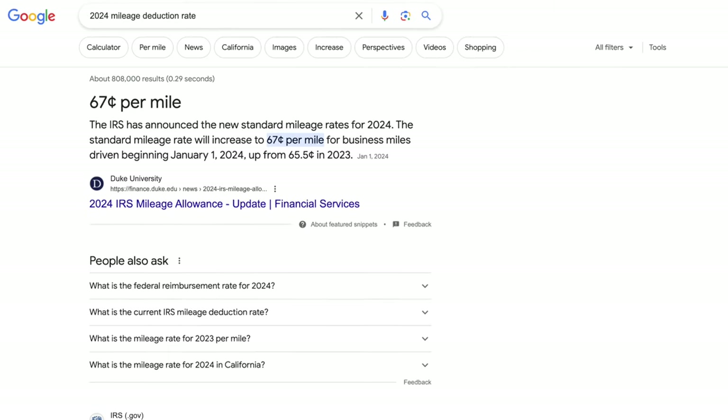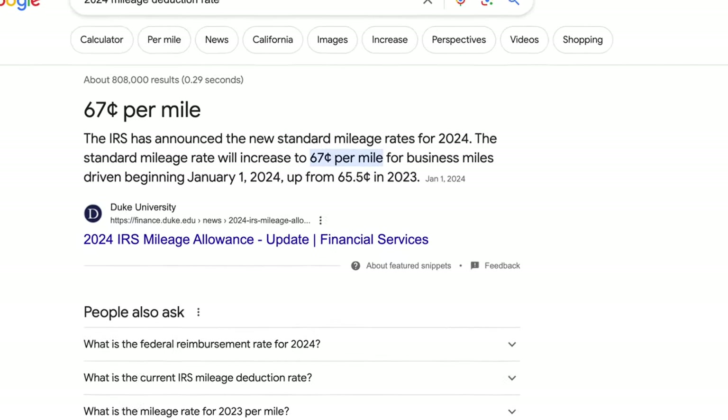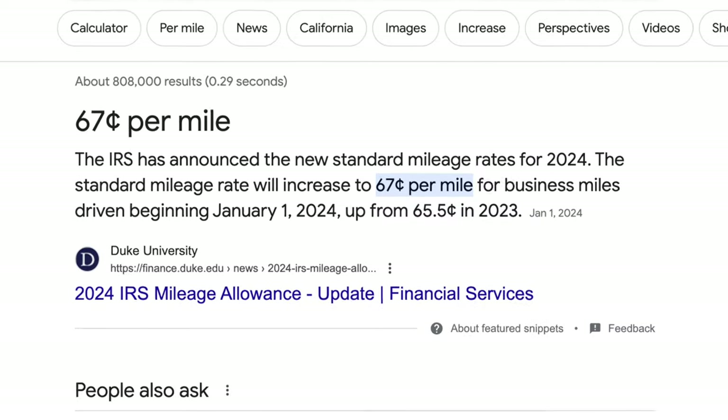Two things I forgot to mention: the mileage rate for 2024 actually went up to 67 cents per mile, so we'll be getting an even bigger tax write-off this year. Also, you don't have to use the standard mileage deduction — you could instead write off every single expense pertaining to Uber, like gas and car maintenance. But I've found that using the standard mileage deduction saves you way more money, and every time it's been more worth it than the itemized deduction.